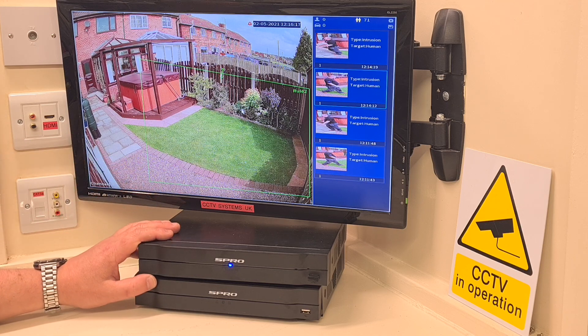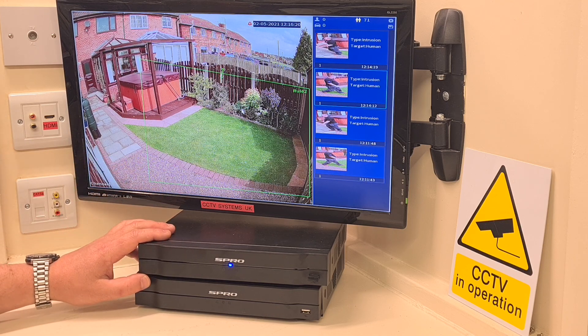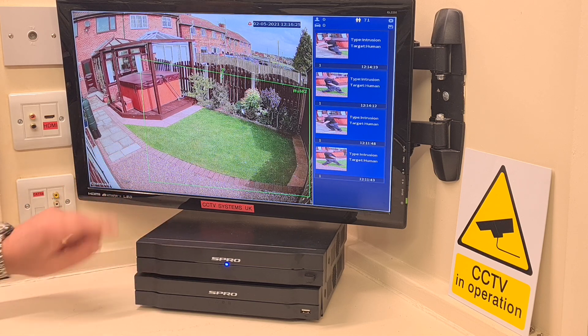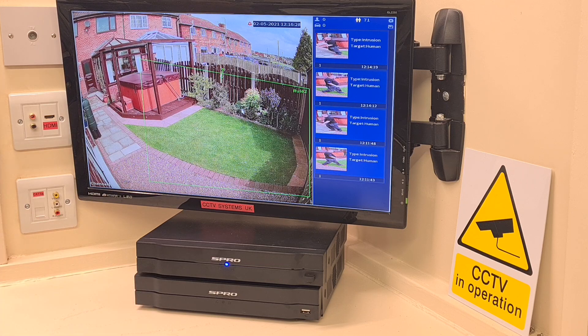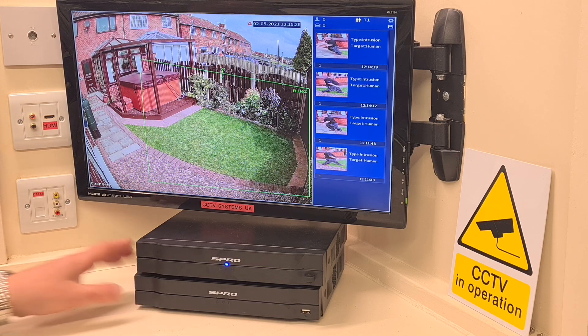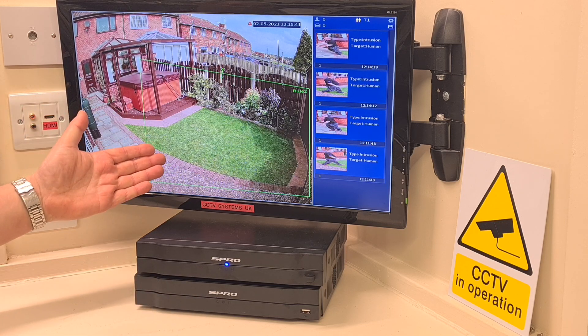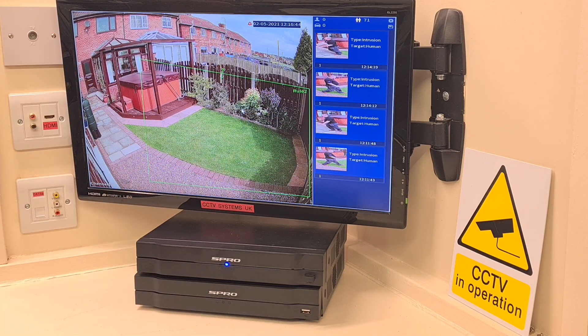S-Pro make this DVR — it's a four channel unit and it allows two intrusion areas with detection for humans, vehicles, or both. If you go with an NVR — there's one underneath here — please make sure you buy the active deterrent cameras, because on an NVR the analytics are built in but it needs an active deterrent camera as that's where the detection technology resides. If you only want AI on two channels and have a four-camera system, you buy two standard IP cameras and two active deterrent IP cameras.